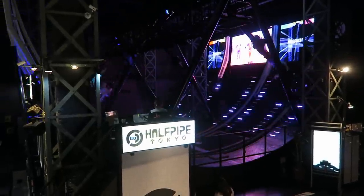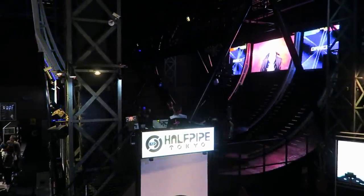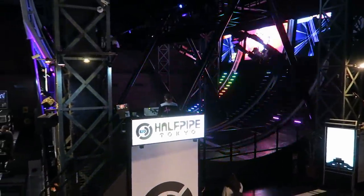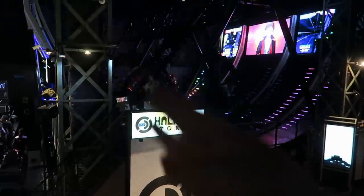This ride looks really fun. I kind of want to try that, but I don't think they'd let me put the camera on there, and the line is really long. Look at that line — that's probably like an hour long. It's called the Half Pipe Tokyo. They just strap you in and it spins around as it's going up. We just left Joyopolis, now we gotta go find something else to do.